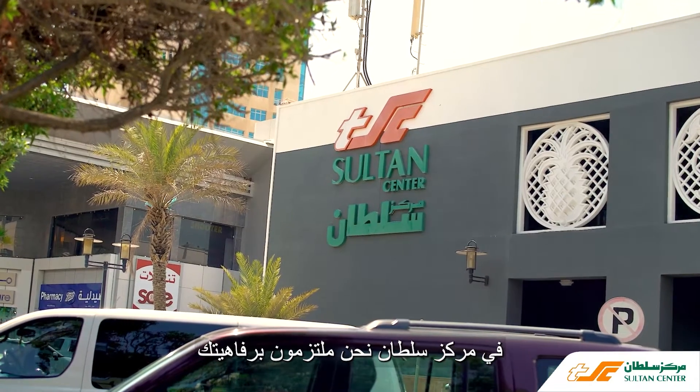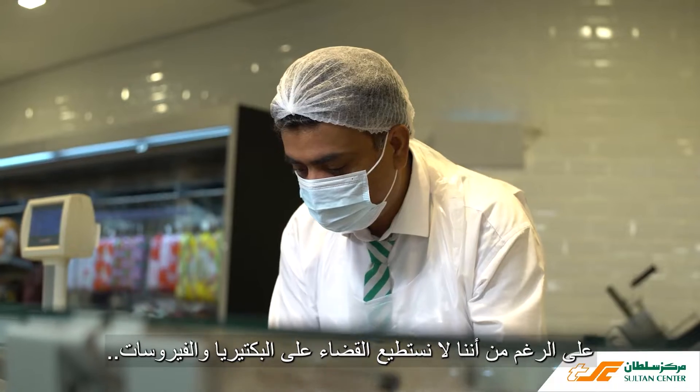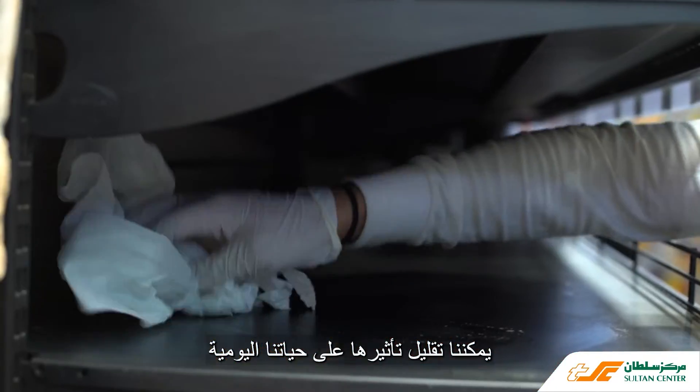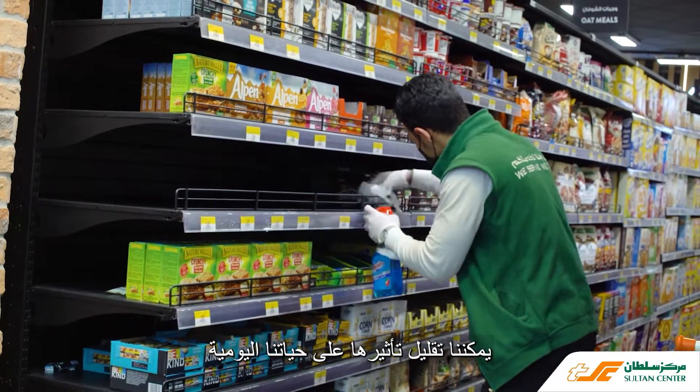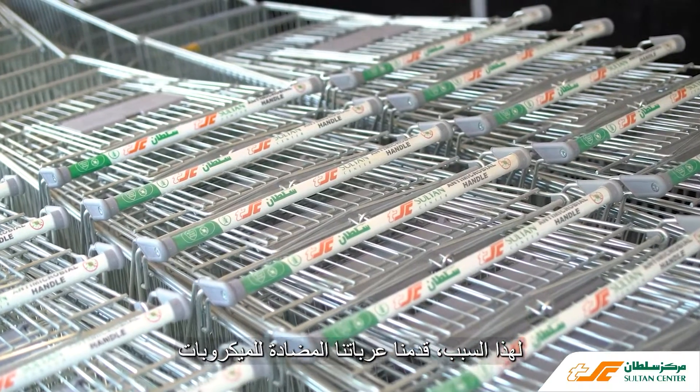At the Sultan Center, we are committed to your well-being. Though we can't eliminate bacteria and viruses, we can minimize their impact on our day-to-day lives. That's why we have introduced our antimicrobial trolley.